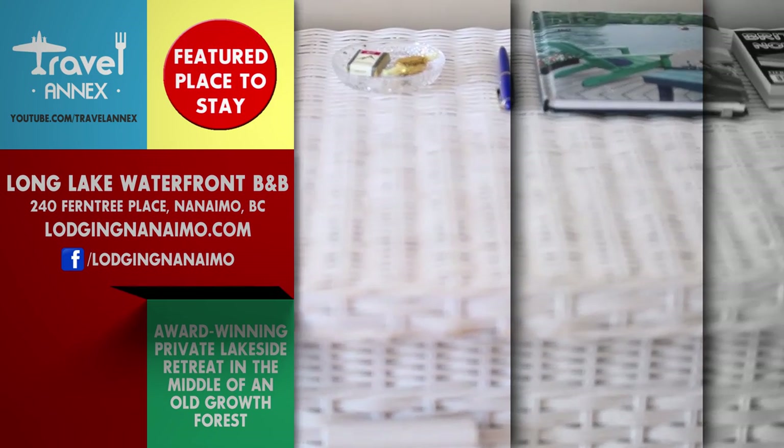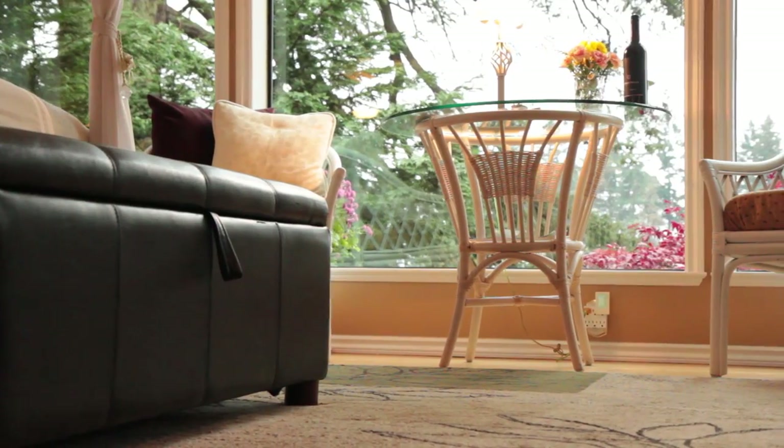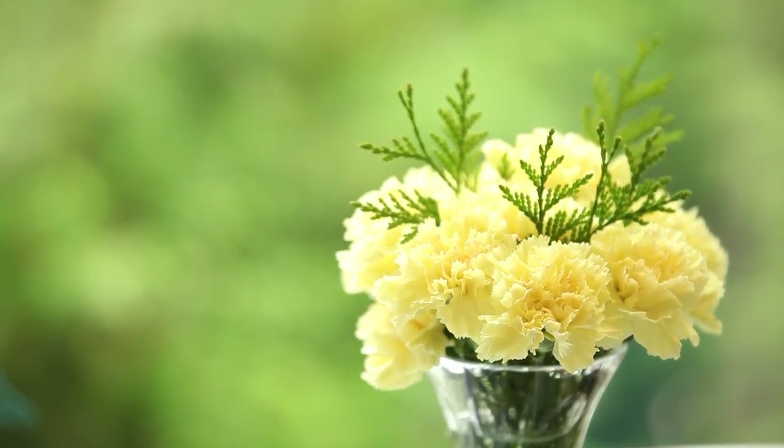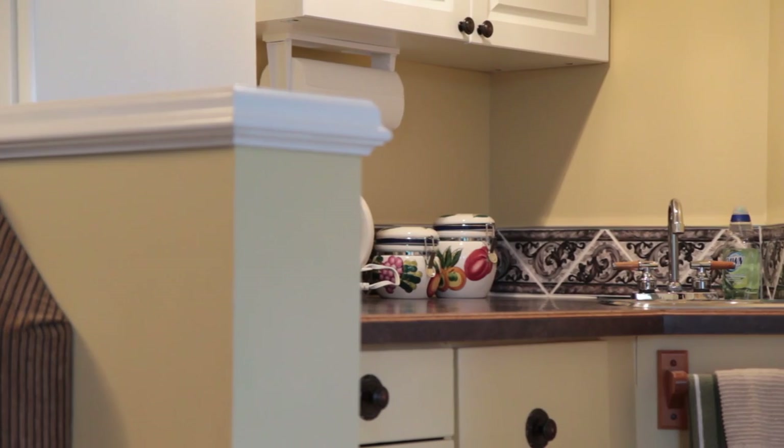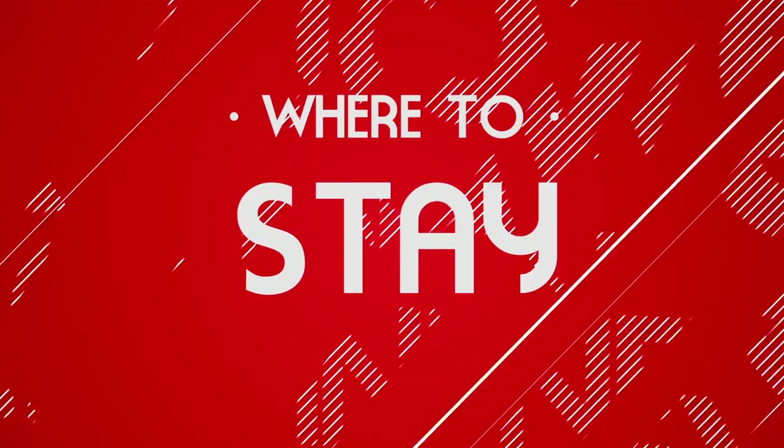So we get a lot of people for a lot of different reasons. We have a really good website called LodgingNanaimo.com, we're on Facebook, we're on Twitter. The fun part is that even though people might come here for a couple of days, they always say they're going to come back — and we do get a lot of people who return because they've enjoyed their experience here. They become our friends, and that makes us feel really, really good.